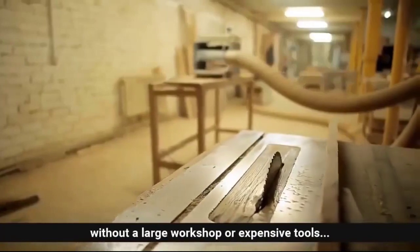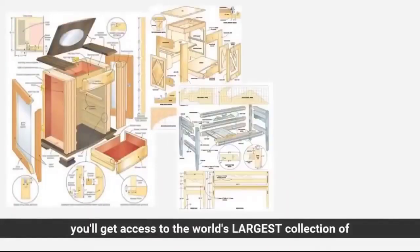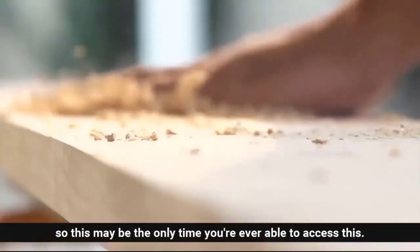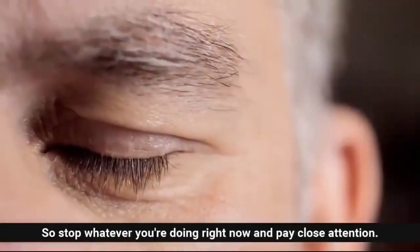Without a large workshop or expensive tools, in just a few short minutes you'll get access to the world's largest collection of woodworking plans for every type of project imaginable. So this may be the only time you're ever able to access this, so stop whatever you're doing right now and pay close attention.